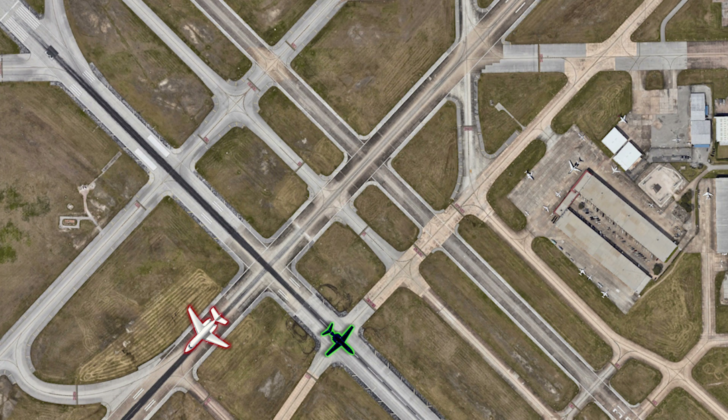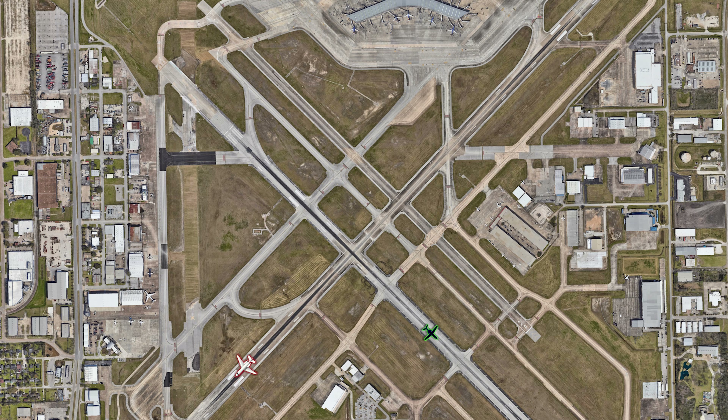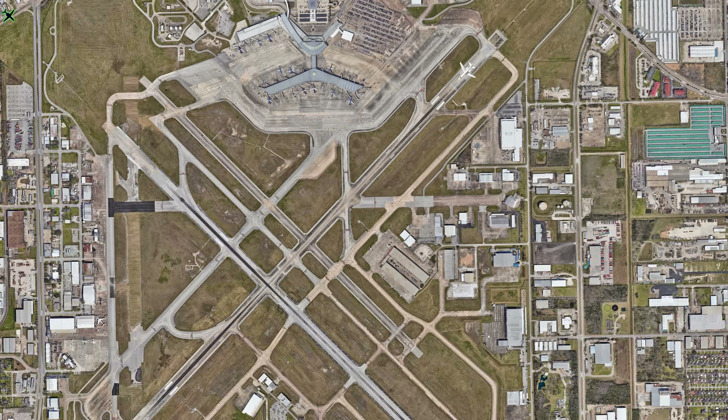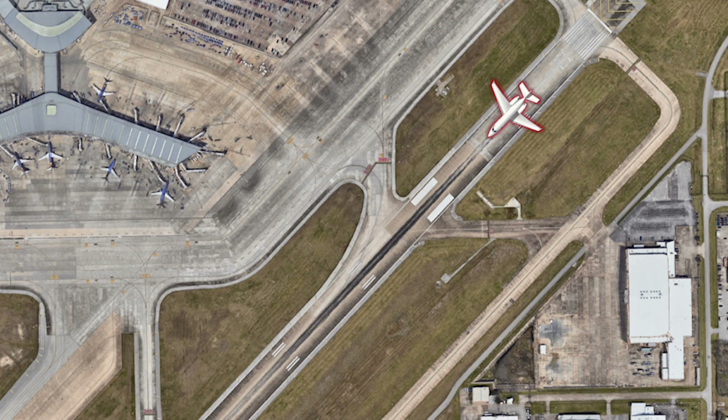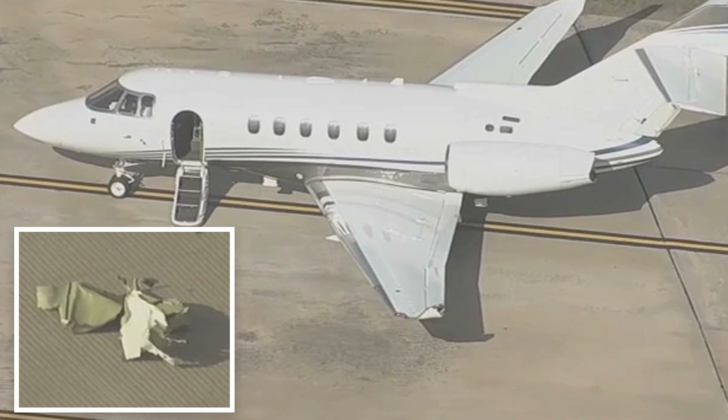In October 2023, a Hawker 25 operating under Part 135 was instructed to line up and wait on runway 2-2 at Houston's William P. Hobby Airport. The pilot read back the line up and wait instruction and taxied onto the runway. Then the plane began its takeoff roll. The controller told the aircraft to stop and hold position, but the aircraft continued its takeoff and collided with a Cessna Citation that had landed and was rolling out on runway 1-3 right.